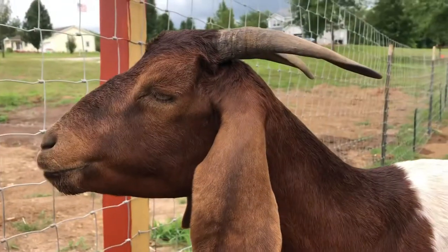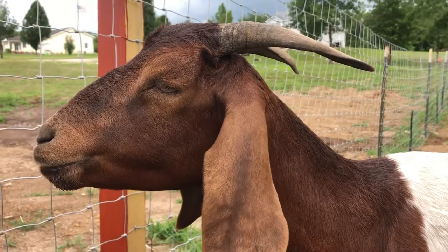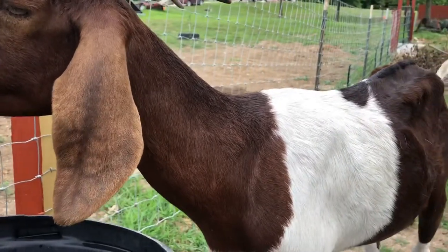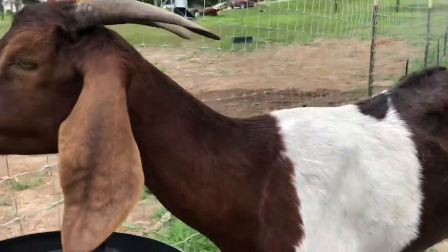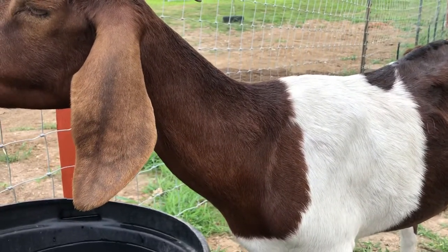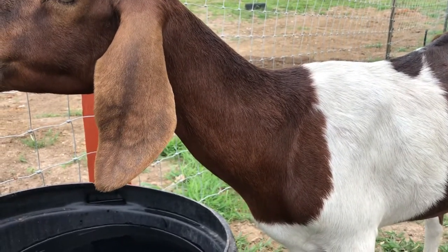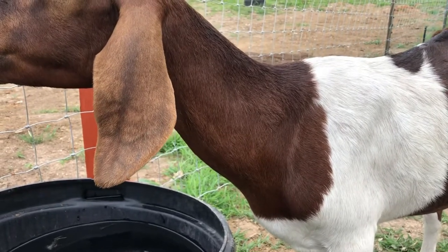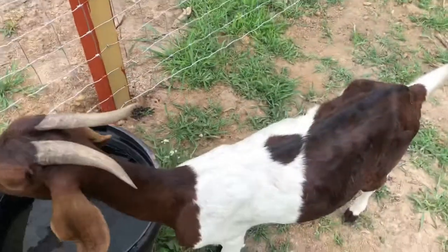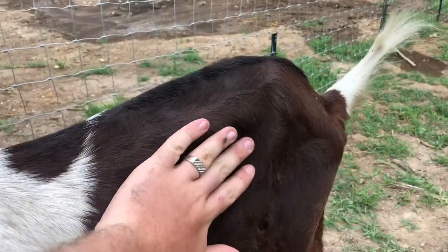We actually lost a goat back in November or December during a really cold period of winter, and once again we believe this is barber pole worms, which about 95% of the time is what makes goats really lethargic from what I understand. Goats are almost always going to have some type of worm in them, but it's the barber pole worm on a high load that's the real danger, so it's really important that we get deworming medication that can specifically handle barber pole worms.